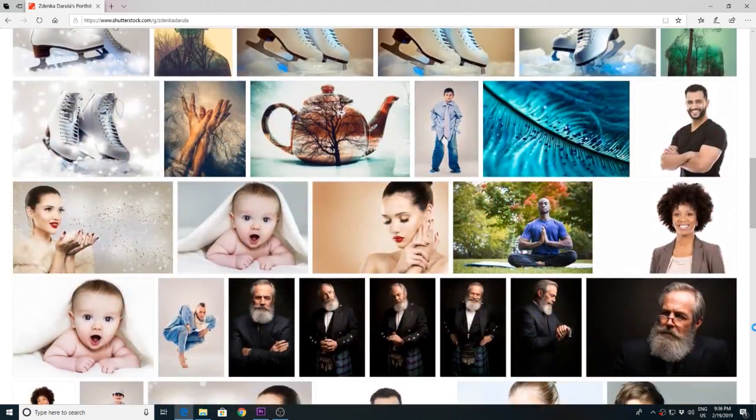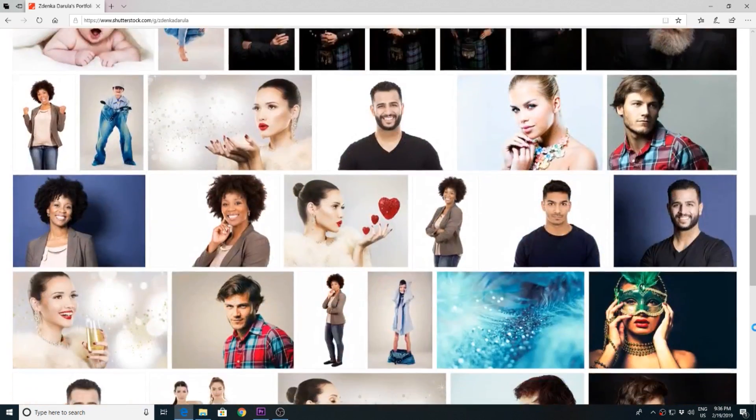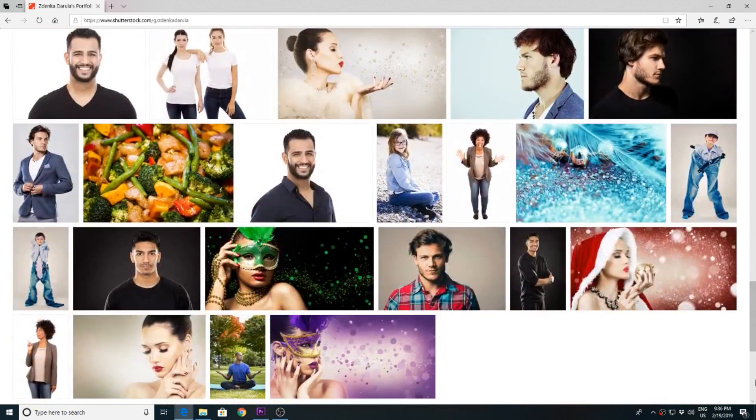Shutterstock is absolutely the biggest seller for me when it comes to stock photography. I'm not an exclusive photographer there — I've been selling on other sites as well, such as Adobe, which is former Fotolia, Getty which is former iStock, Envato Marketplace, Pond5, Dreamstime, 123 Royalty Free and a few other places. Until now I've been selling mostly commercially licensed photos, however this month I started selling video footage as well.